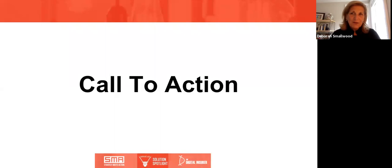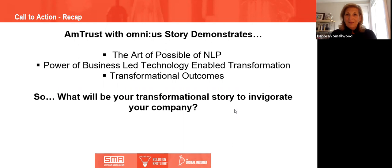Thank you so much Ariel and Rupin — you shared some really great insights and perspective, and hopefully everyone can learn from this and want to continue the conversation. The call to action: the story really demonstrated the art of the possible of natural language processing and reminded us of the power of business-led, technology-enabled transformation. My call to action to all of you is: what's your transformational story using this technology? I challenge all insurers to really embrace natural language processing and continue the conversation with Omnius.